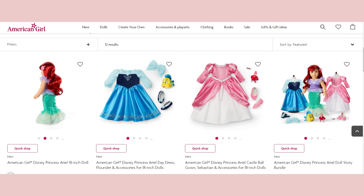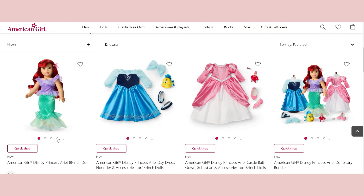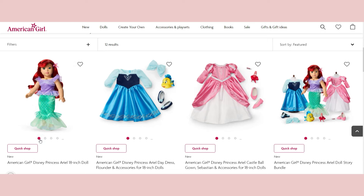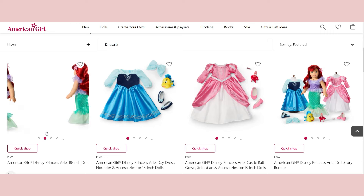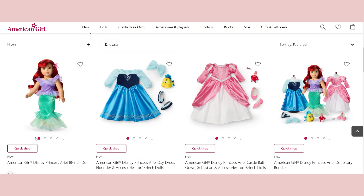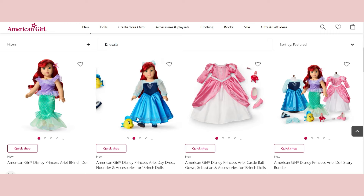This Ariel has beautiful turquoise eyes — kind of a greeny blue, seafoam green. I love her little hair clip. She also comes with shoes, which is nice. I really love the top she's wearing, and I love the two dresses — Ariel's day dress with shoes. I just love it so much.